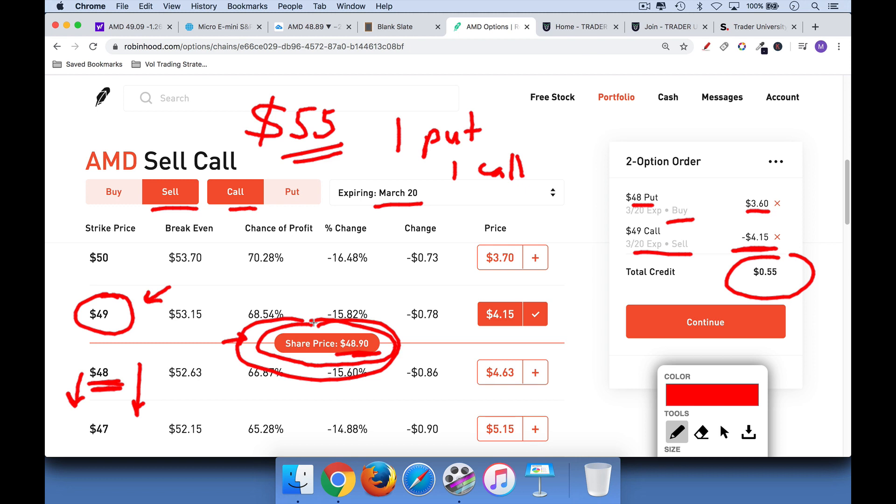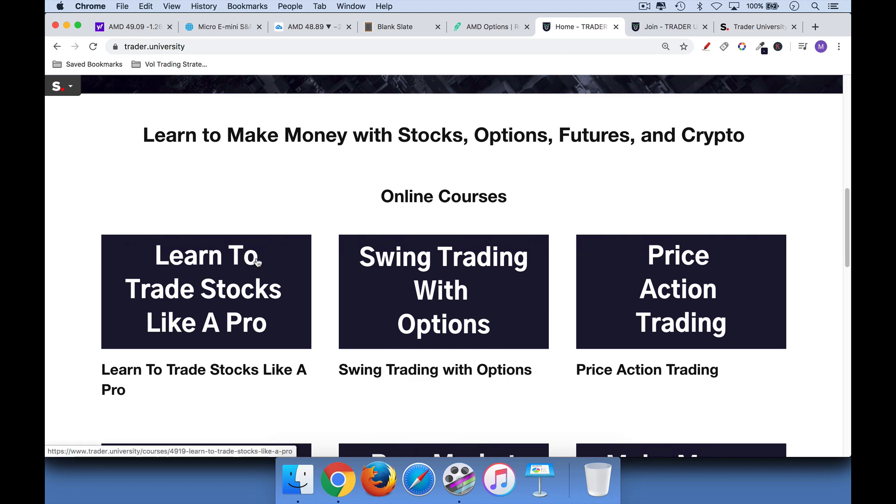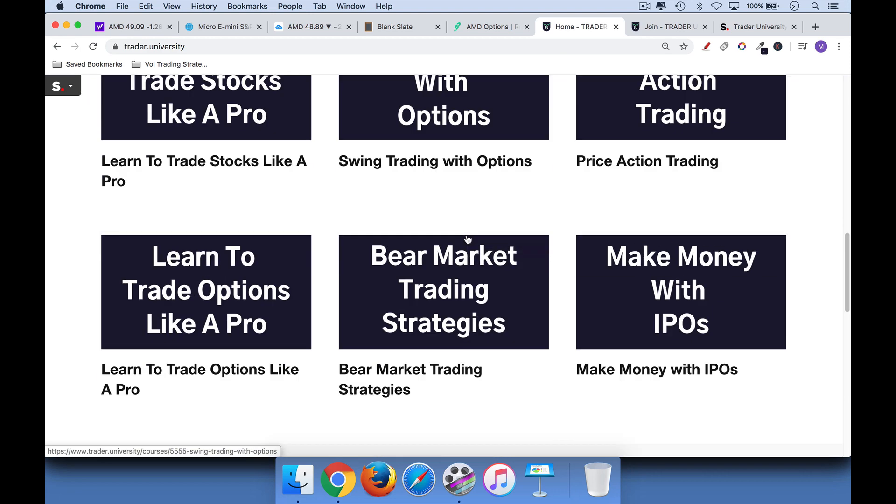Now if you've watched this far, I would suggest that you check out some of my courses. If you want to go a little bit deeper and you want to learn how to trade options, how to trade futures, and especially learn to trade stocks like a pro — that's an excellent one — as well as learn to trade options and bear market trading strategies. If you like my teaching style, you can go in here, click on any of these, and see the curriculum.